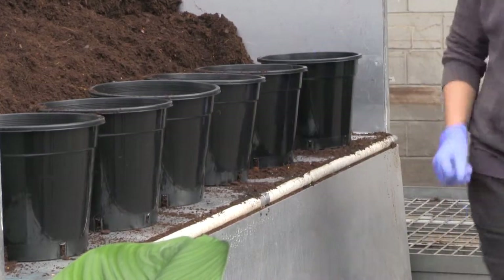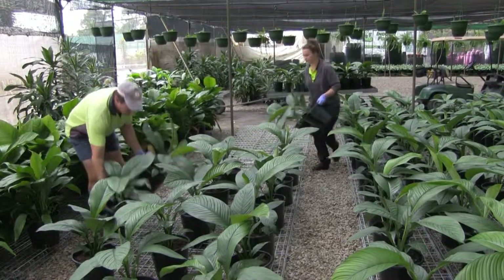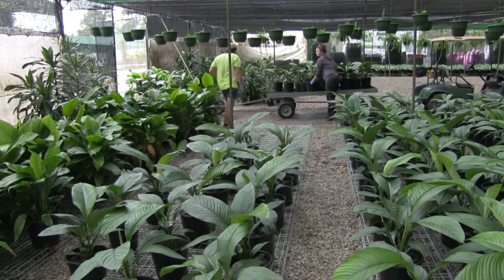Koya is lightweight, retains moisture and is an affordable growing media substrate or component for adding to growing media blends, producing stronger, healthier and more fibrous root systems.